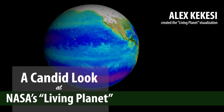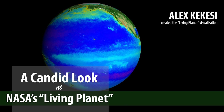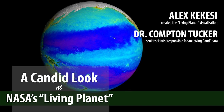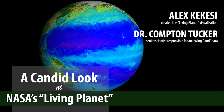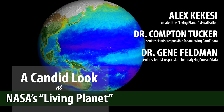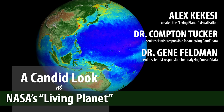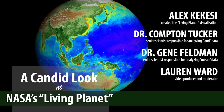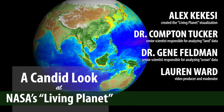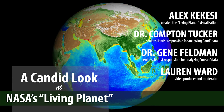I'm Alex Kekesi, the data visualizer with the NASA Goddard Scientific Visualization Studio. I'm Compton Tucker and my responsibility in this is interpretation of what's happening on land. And I'm Gene Feldman, an oceanographer at NASA Goddard and I'm responsible for everything wet. And I'm Lauren Ward, a video producer here at Goddard Space Flight Center and will be moderating the conversation. So with that, let's jump right into it.